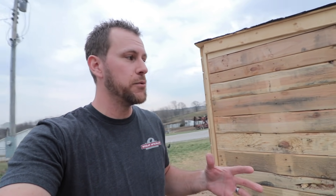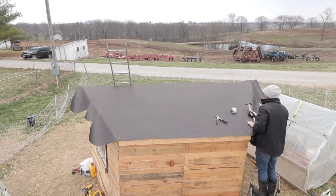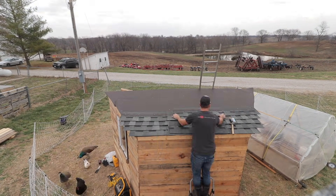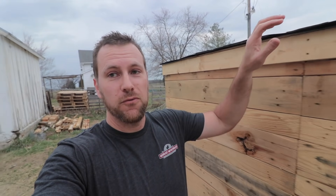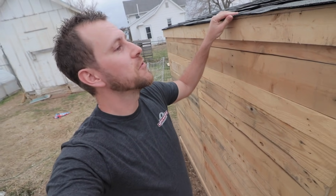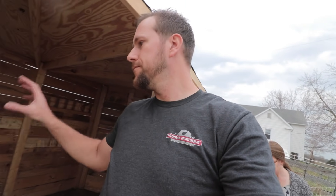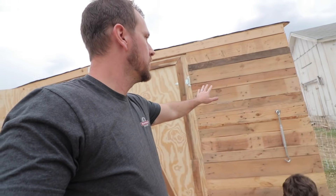I've never roofed anything before — never put shingles on anything — so it was a lot of fun getting to do that for the first time, and I think it turned out pretty good. The last thing we need to do is furnish the house — get some food, water, and different things in here. We've also got a couple of spots on the exterior that are pretty plain.